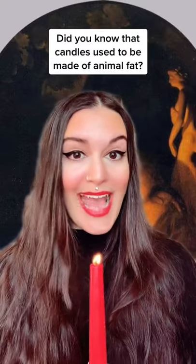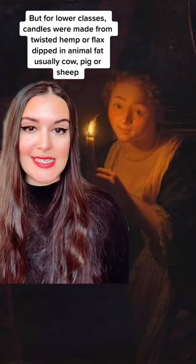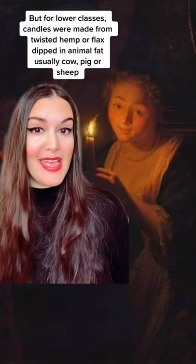Did you know that candles used to be made from animal fat? In England, beeswax candles were used by the wealthy in the 18th century. But for lower classes, candles were made from twisted hemp or flax dipped in animal fat — usually cow, pig, or sheep.